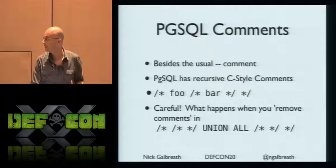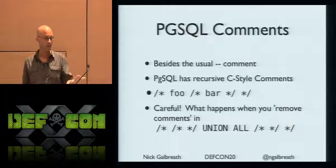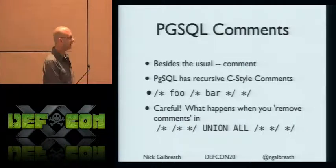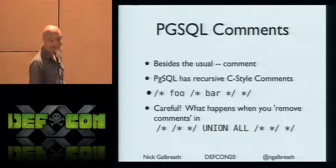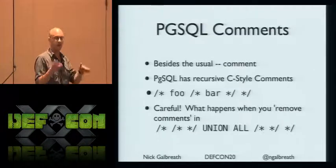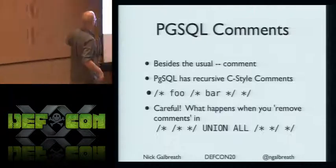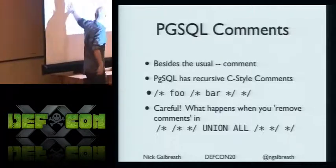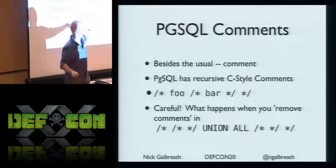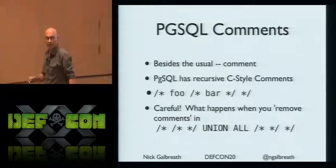There's more — Postgres actually has recursive or nested C-style comments. I've never seen this before; it doesn't even work in C. And in that last example: what happens when you remove all the comments? A lot of WAFs just nuke comments. If you remove comments from a nested comment structure, they both go away and all you're left with is UNION ALL. You can do more than one level — it just goes on forever. It's a completely bizarre feature.